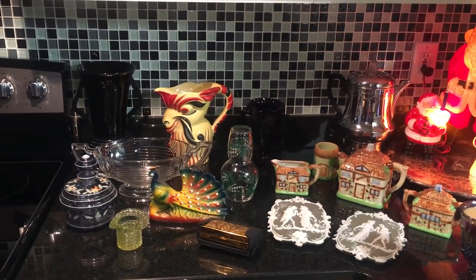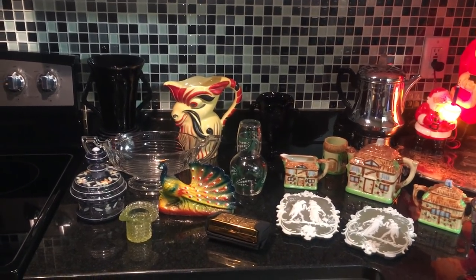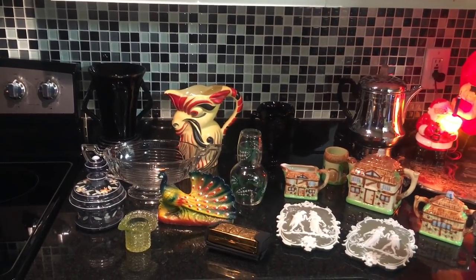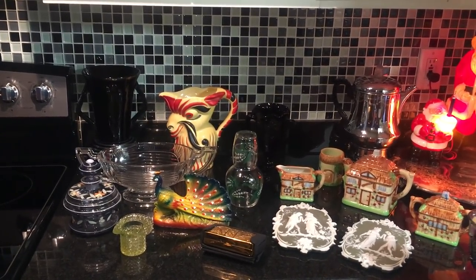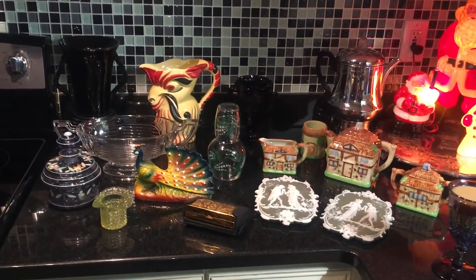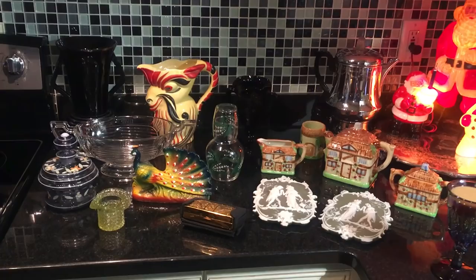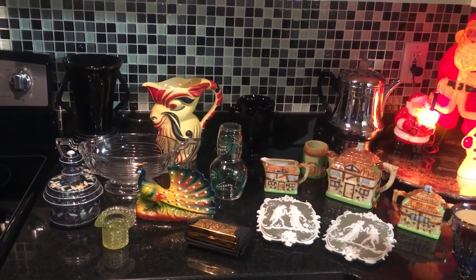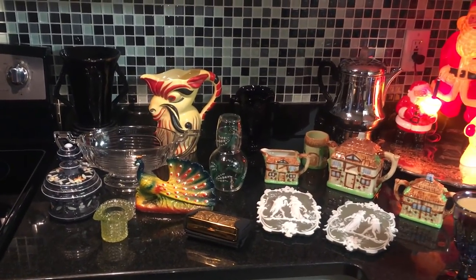Welcome back to another Kitchen Counter Thrift Haul. It has been a few days since we've had a thrift haul and I'm excited to show you the items that I've got. Before I begin, everything that you see here is listed in the Old Curiosity Shop eBay store. If you're interested in anything you see, the link is in the description box below.